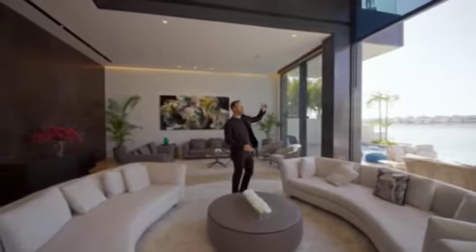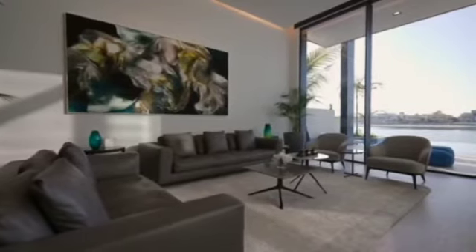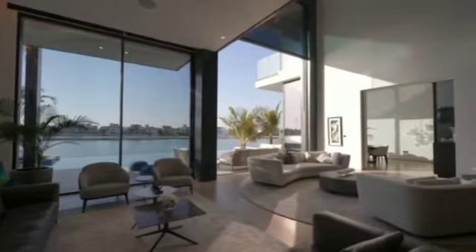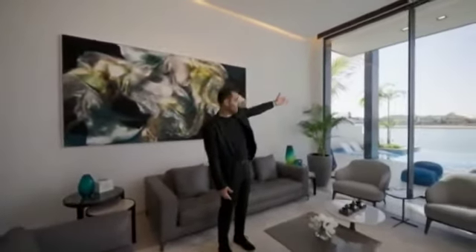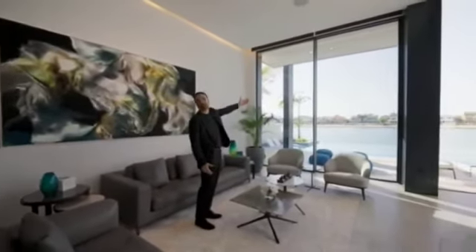We have this secondary seating area here with darker furniture. It's nicely established, all focusing towards the views. And I really appreciate that there are no TVs here, because when you have a view like this, you just sit down, converse, relax, and enjoy the vibes.